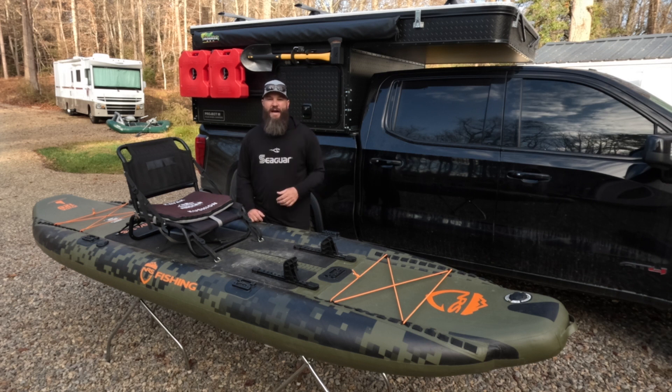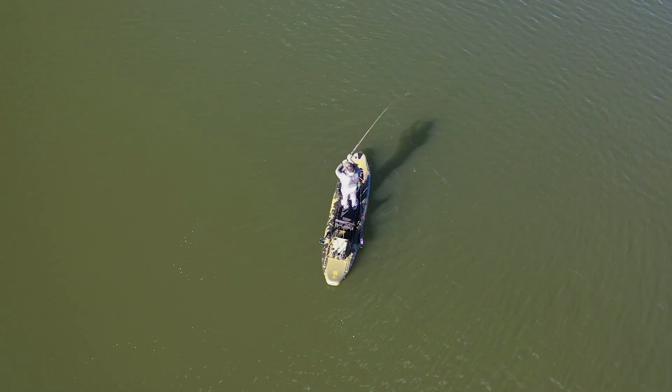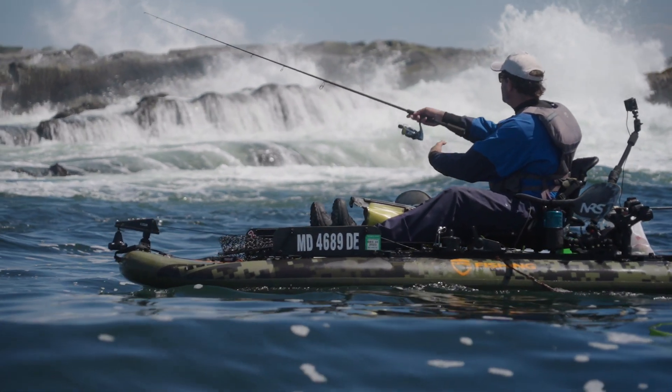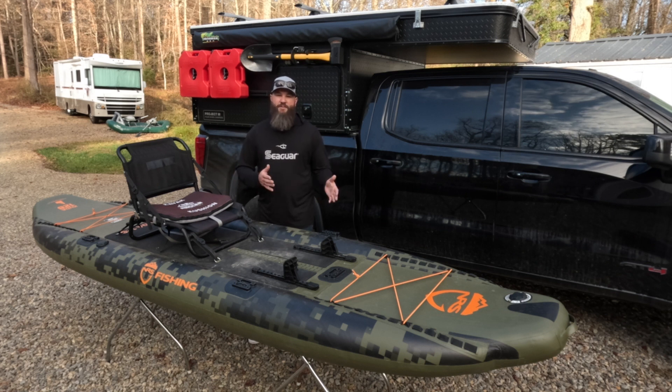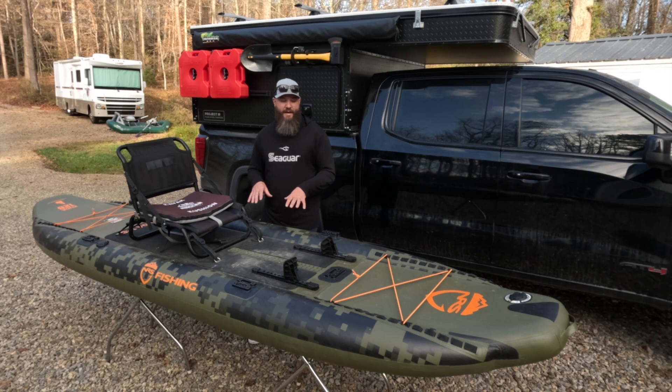Number five, and certainly not least, is fishability. This boat is very fishy. If you check out our channel, you'll see we've done everything from offshore fishing in this kayak to small creeks and rivers — I absolutely love it. It is very versatile. No boat is the right boat for every situation, but all kayaks have benefits and shine in different areas. I really find that this boat excels in moving water, creeks, and areas where it's hard to get to — where you have to carry or drag your boat long distances. That's where this kayak really shines.